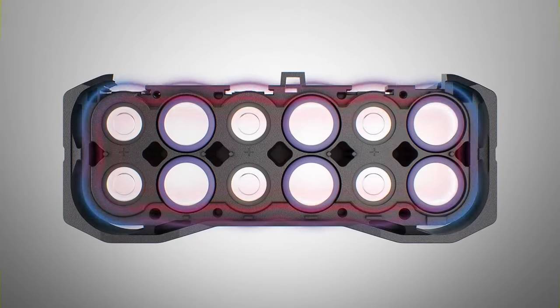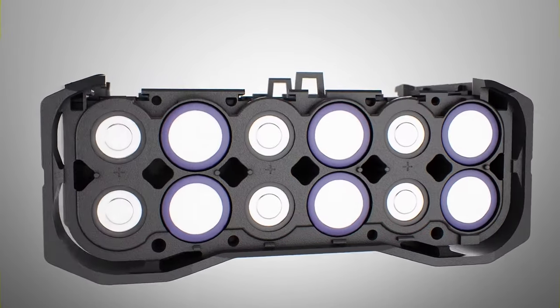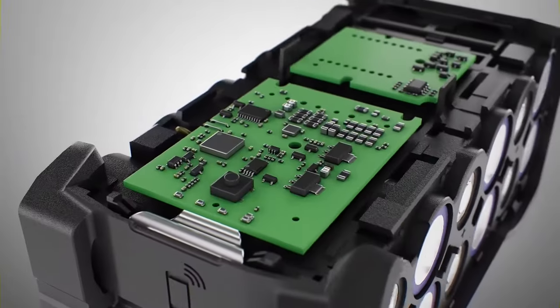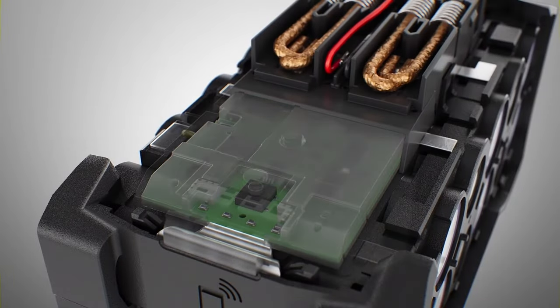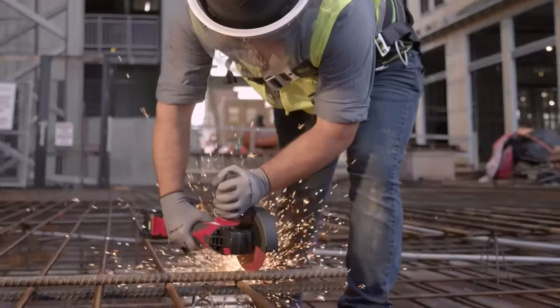New cell holders encapsulate each individual cell with one solid continuous construction for better heat management and drop resistance. The electronics are potted rather than lacquered to provide a better seal against dust, moisture, and other contaminants.